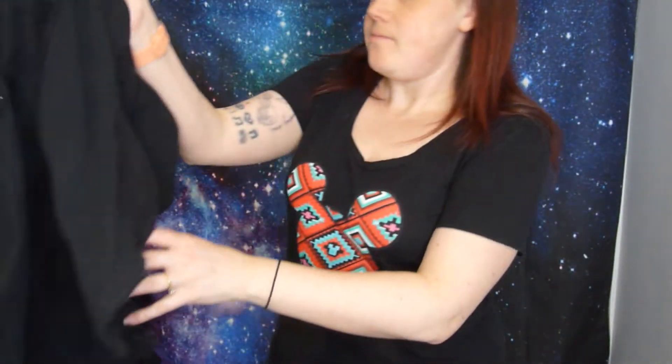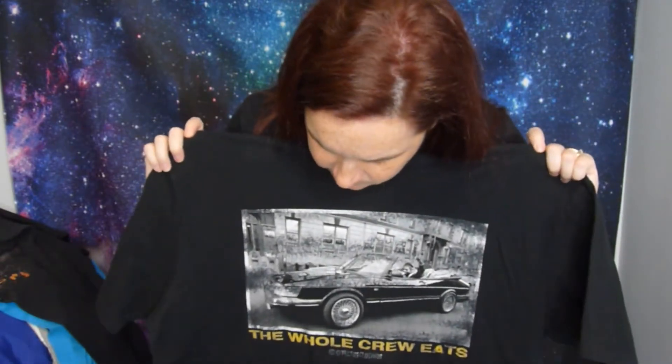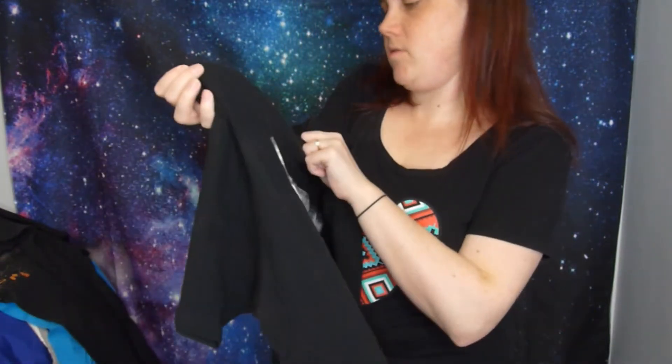The horror movie shirt doesn't have a size but it looks like about a 2XL. And here's the other Effectus Clothing shirt - it's funky stuff. Maybe I'll lot them together. I think they're both the same size - double XL.